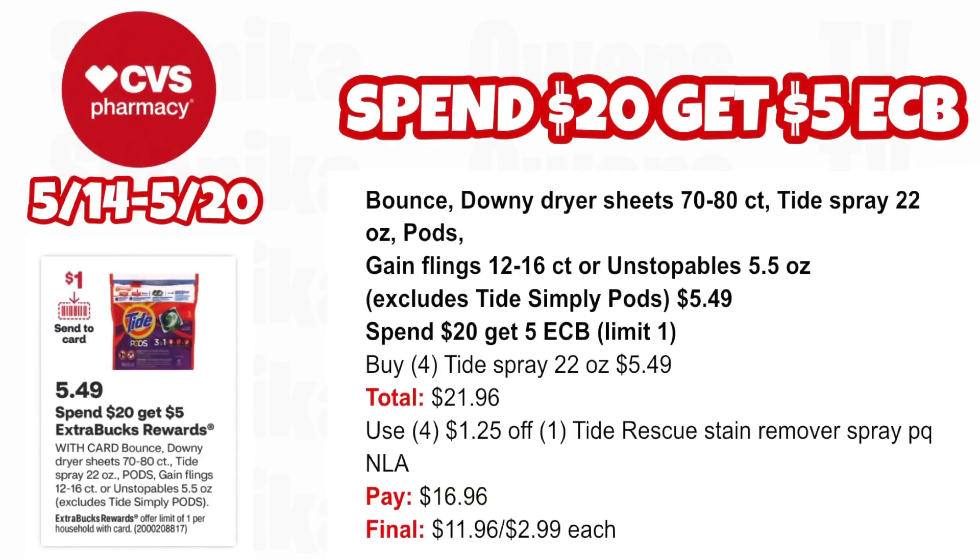Last option for the Spend $20 Get $5 — using printable coupons I mentioned on previous Sundays, but these are no longer available. Pick up four Tide Rescue Stain Removal Sprays 22 oz at $5.49, all four totaling $21.96. Use four $1.25 off Tide Rescue stain removal spray printable coupons (no longer available) and pay $16.96. Getting back $5 for spending $20, making it only $11.96 for all four or $2.99 each.